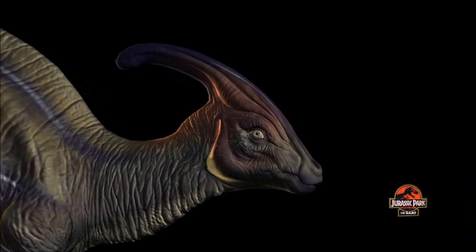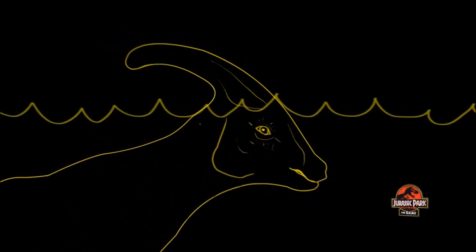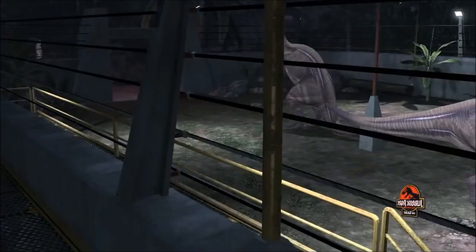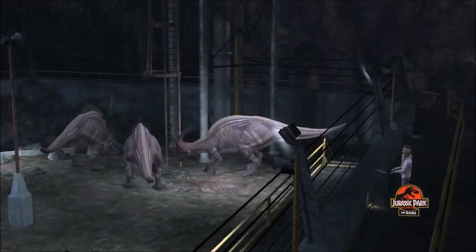Scientists were unsure of its function until today. Some believed it was a snorkel for when the animal was in the water. Others felt that it was used in combat. We now know that it serves for display and for communication, allowing the animals to remain in contact over distance by amplifying their haunting, beautiful cries.